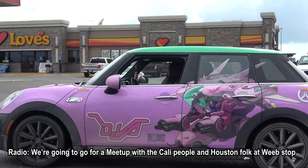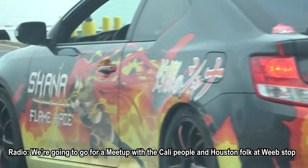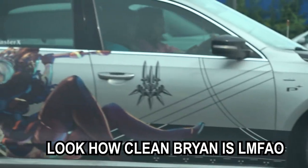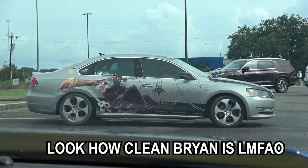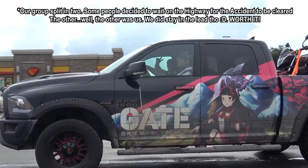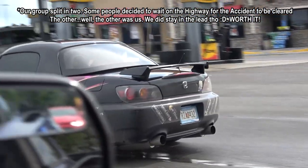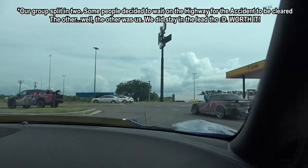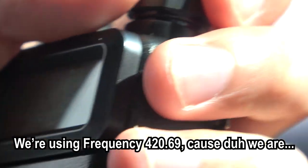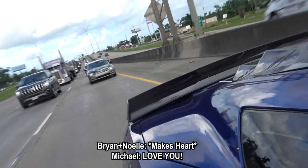We're going to do some sort of meetup with the California people, Houston people, all that for Wednesday, and I'll let you guys know the details when I get that. We're using radio frequency 420.69 - because duh, we are.